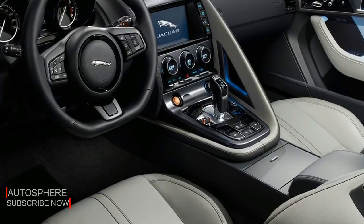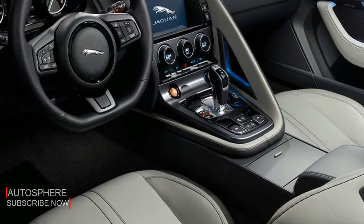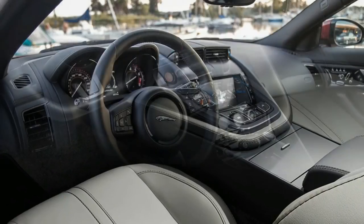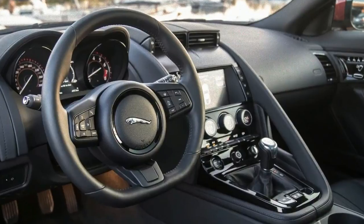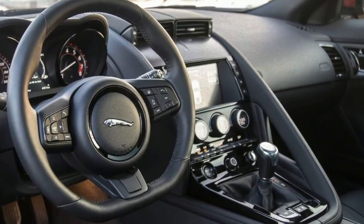Easily select climate control, GPS navigation, audio choices, or Bluetooth-registered telephone connectivity on the crisp color 8-inch touchscreen in the F-Type center console.